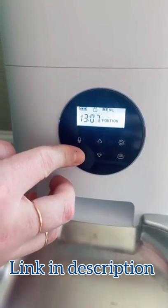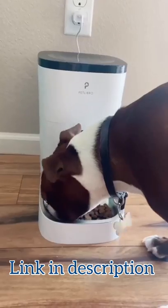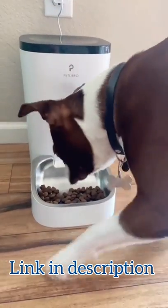It can dispense four meals per day and up to nine portions per meal. You can also do little voice recordings, so even if you're away you can still have a message play for your pet and it will automatically dispense the food.